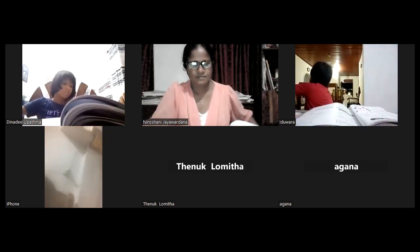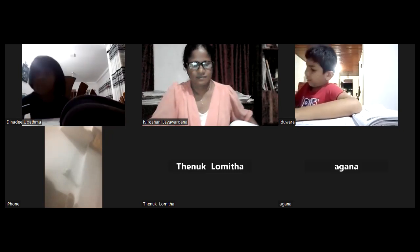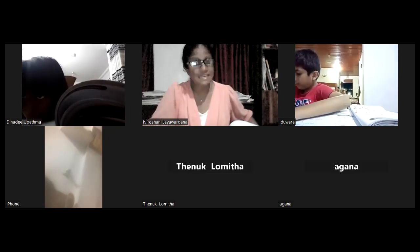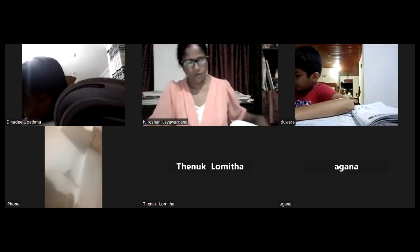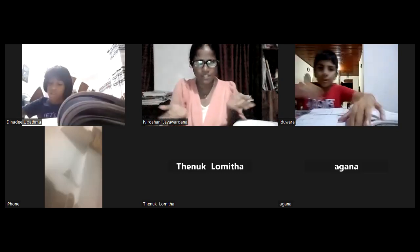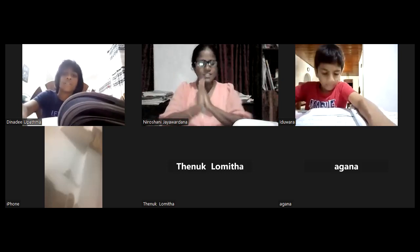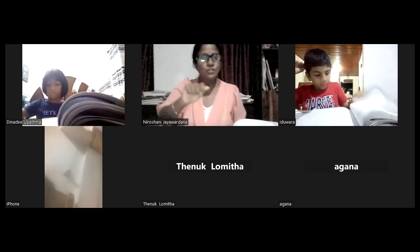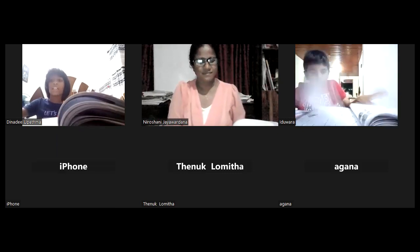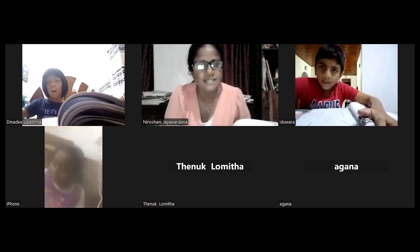Agana reads: rectangle, triangle — very good. What is the shape of a ball? Circle — very good. What is the shape of a door? Rectangle — very good. What is the shape of an egg? Oval.